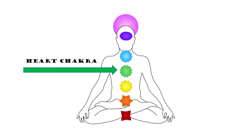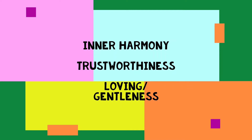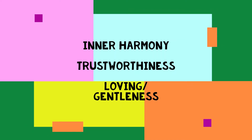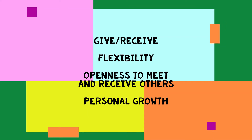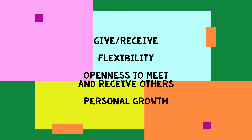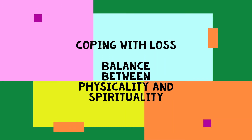The mental and emotional aspect of the heart chakra has to do with having inner harmony, trusting yourself and others, how loving you feel, and how gentle you are with yourself as well as others. This chakra determines if you are able to give and also able to receive, and determines your flexibility and openness to meet new people, receive new ideas, and grow in general. It is also involved with your coping ability, coping with loss or grief, and the balance between the physical and the spiritual body.